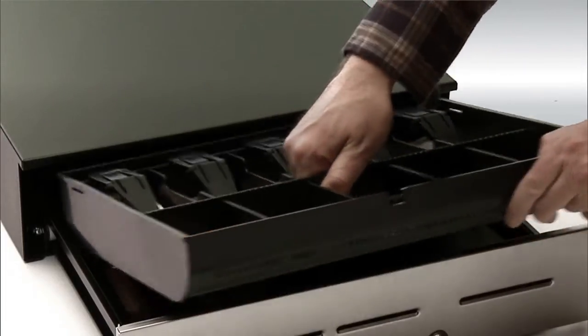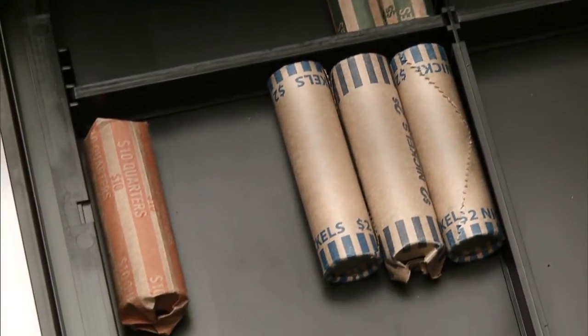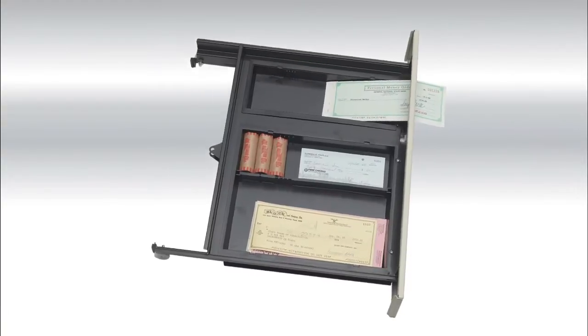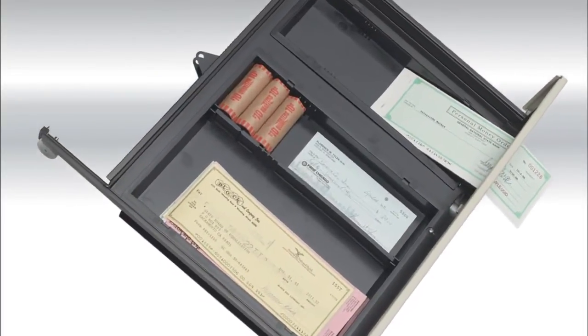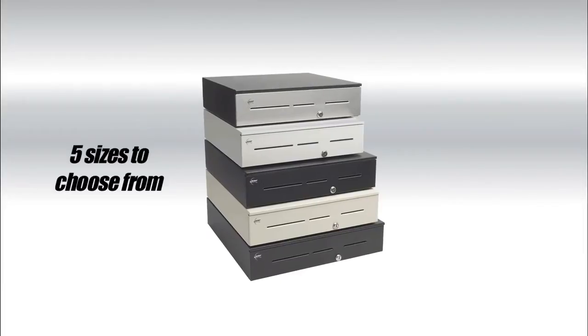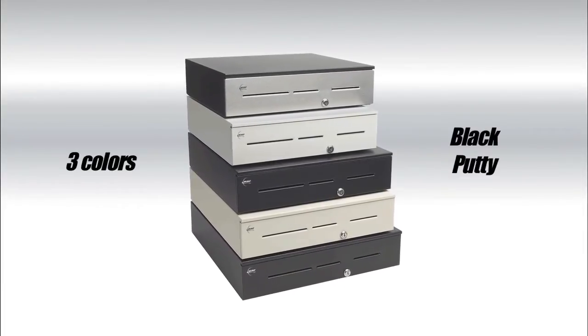The Advantage Series drawers boast a large capacity for rolled coins, large bills, and extra storage for additional media. The media storage compartments are configurable to customize your storage and perfectly fit your needs. There are five cash drawer sizes to choose from in three colors available: black, putty, and cool white.